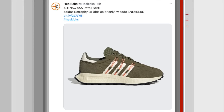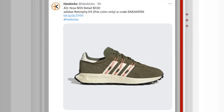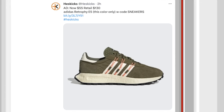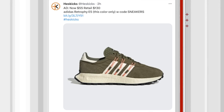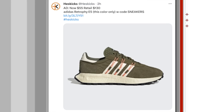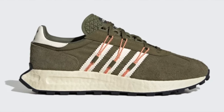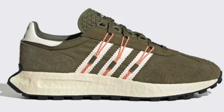Then we have the Retropy E5, a model I've also done a review on. These are normally $130, but this one specific colorway is on sale for $55 — double discounted down to $55. They had a lot of sizes as of the point of me recording this video. Hopefully you guys are able to get a pair. Nice little olive colorway on that.